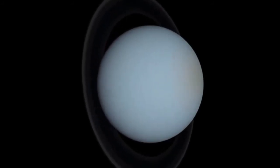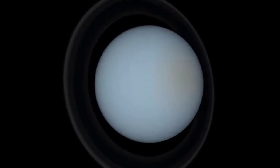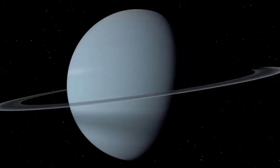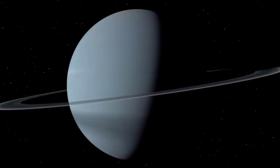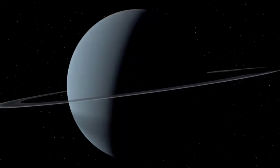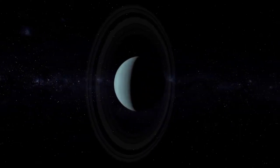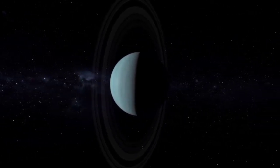Uranus rotates on its axis once every 17 hours and 14 minutes. Uranus also has a ring system. The rings start at about a distance of 38,000 kilometers from the center and extend out to about 98,000 kilometers. Unlike the rings of Saturn, which are very bright and composed of water ice, the rings of Uranus are relatively dark.